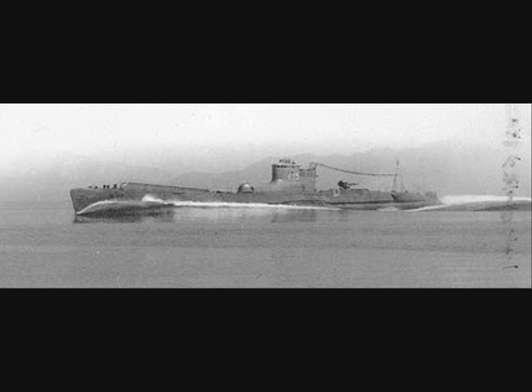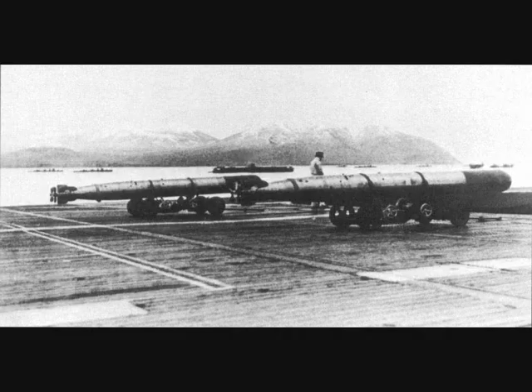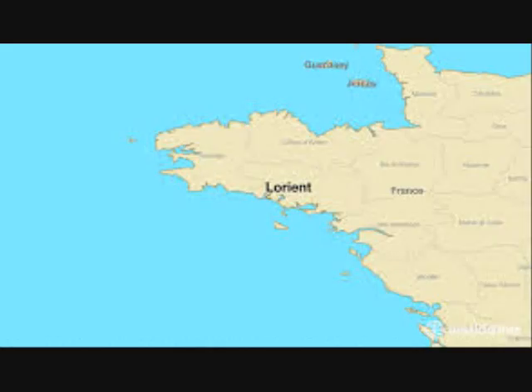In April 1942, I-30 departed Kure, Japan, with a cargo of strategic materials and plans of the Type 91 aerial torpedo. After missions in the Indian Ocean with other submarines, she detached in June to proceed to Lorient, arriving there in August 1942.